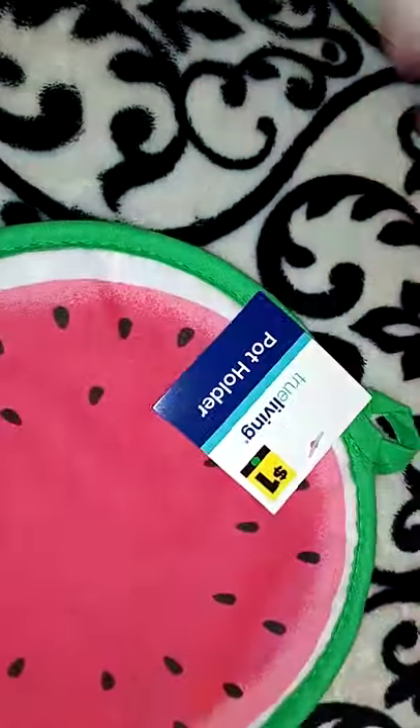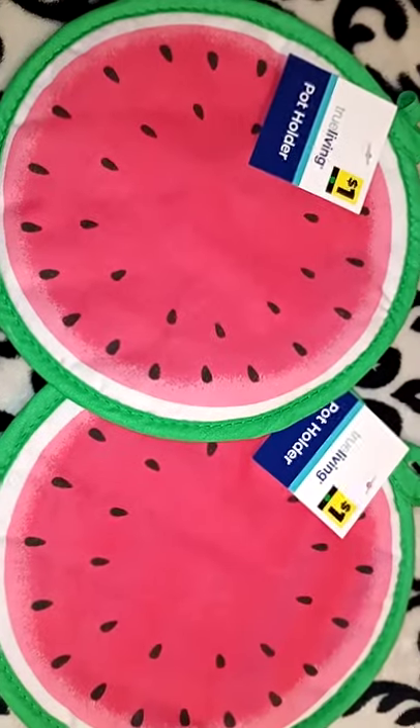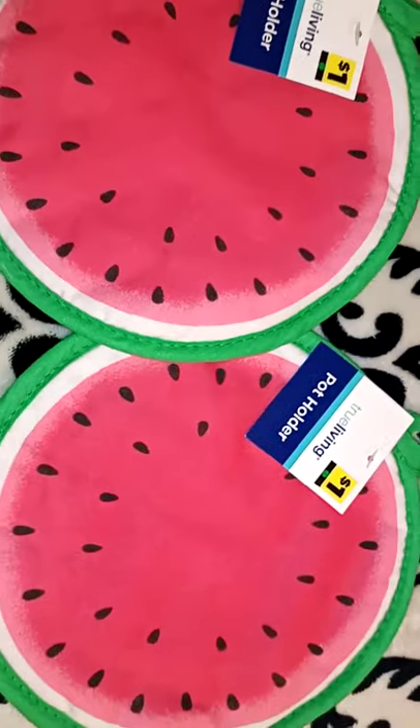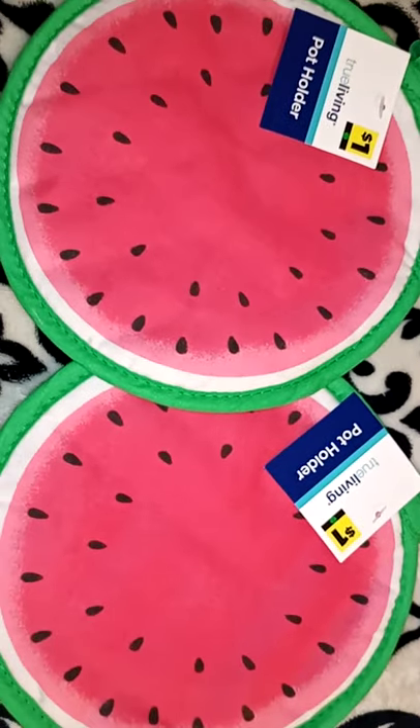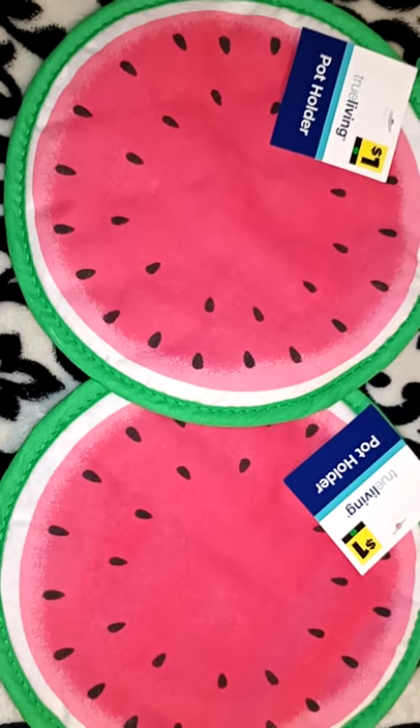I got two of these potholders. I thought these would be cute to go in the baskets — very summery and only one dollar. They're just the True Living brand. They had a couple different potholders, but these were the only fruit ones, and the other ones were just okay.